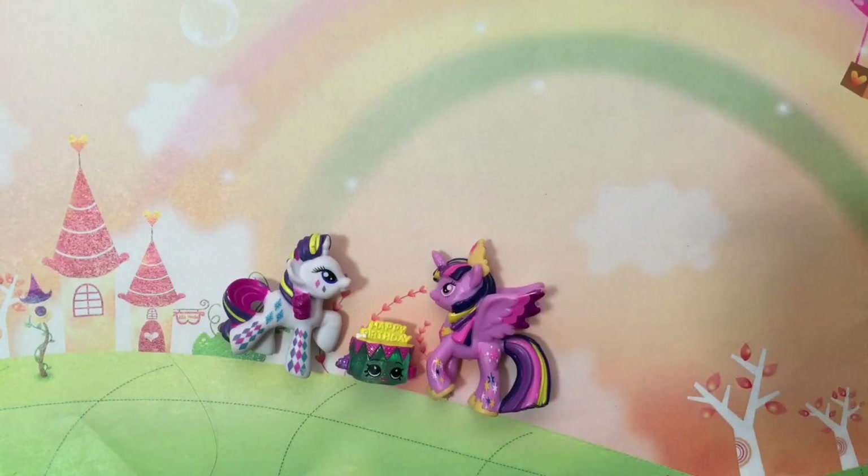Hi, boys and girls. It's Queen Bee from Honey Bee Toys. And guess whose birthday it is today? Let's find out.